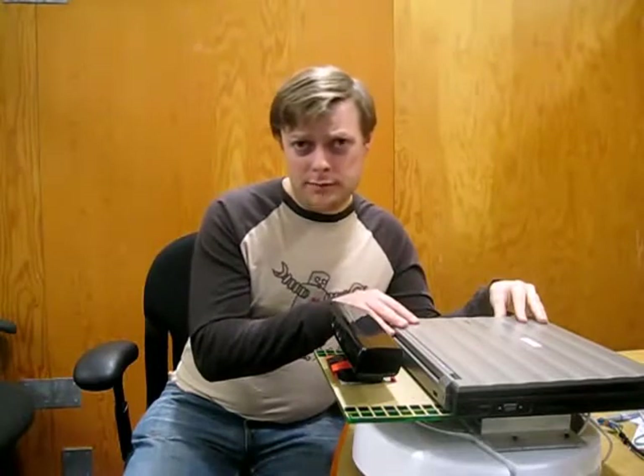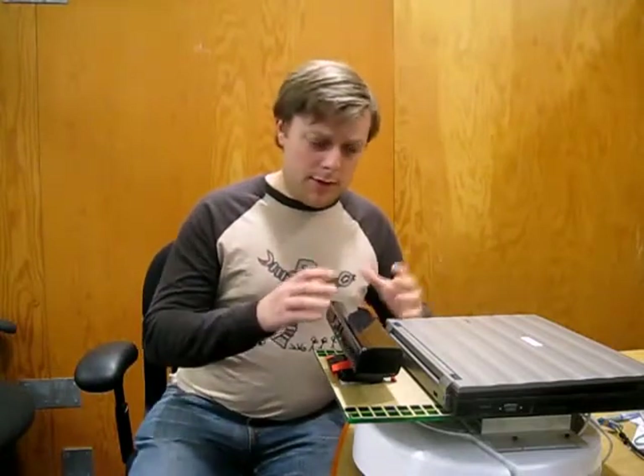BillyBot is still in the prototyping phase. We're currently looking for funding, because we want to explore different computing options. We need some kind of computer — whether it be a netbook, a laptop, or a custom computing solution — that is small, but also powerful enough to run all the software that BillyBot is going to need to run.